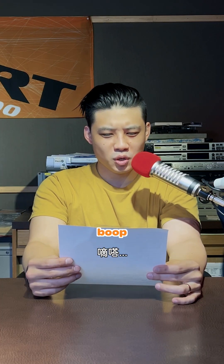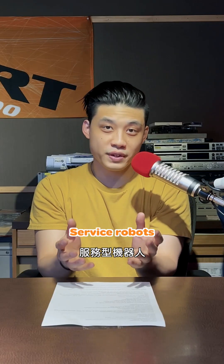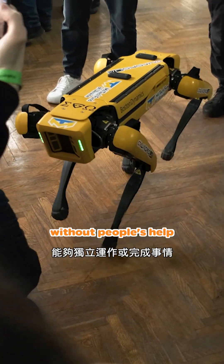Service robots are just one kind of robot, and they're not the type that you see in a factory. Service robots need to be autonomous, and being autonomous means that you have to be able to move and do things on your own without people's help.